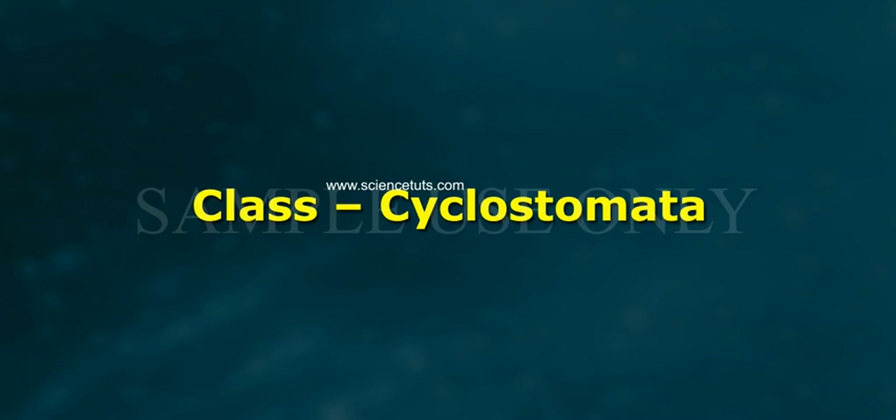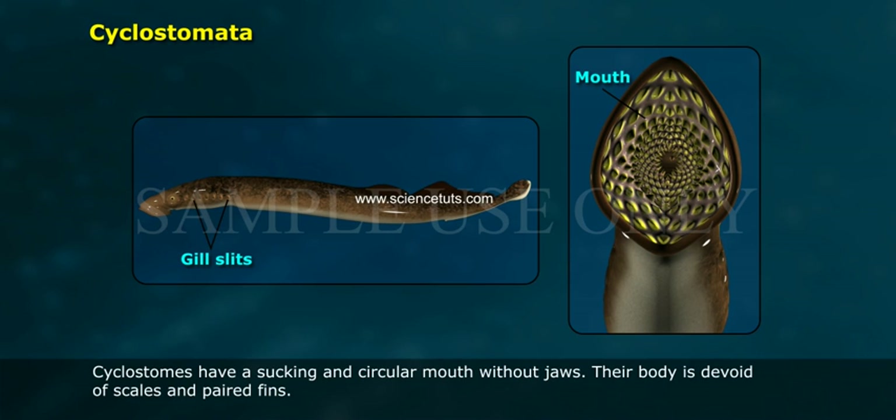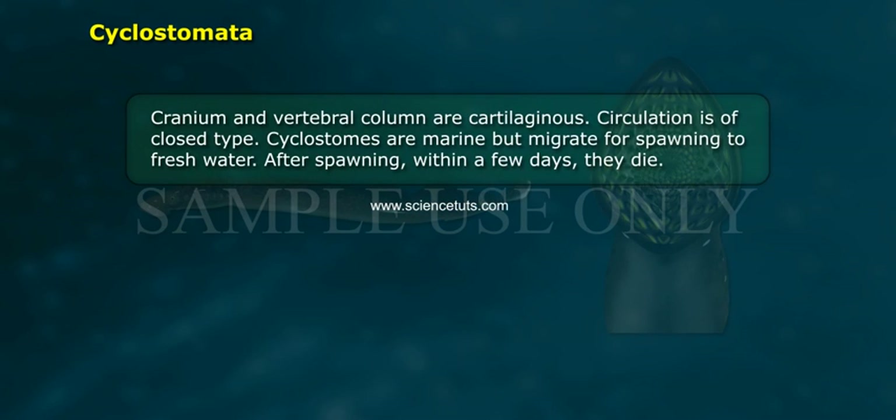Class Cyclostomata: all living members of the class Cyclostomata are ectoparasites on some fishes. They have an elongated body bearing six to fifteen pairs of gill slits for respiration. Cyclostomes have a sucking and circular mouth without jaws. The body is devoid of scales and paired fins; cranium and vertebral column are cartilaginous, and circulation is of the closed type.